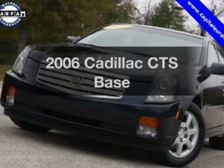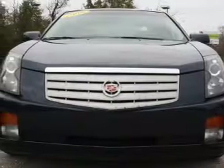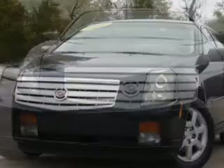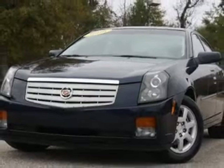Imagine yourself in this 2006 Cadillac CTS — everything you need under one roof with this great vehicle. With a reliable 6-cylinder engine that responds smoothly to its 5-speed automatic transmission.